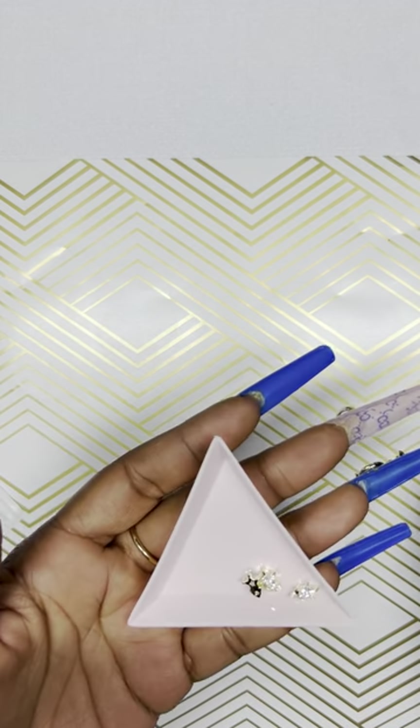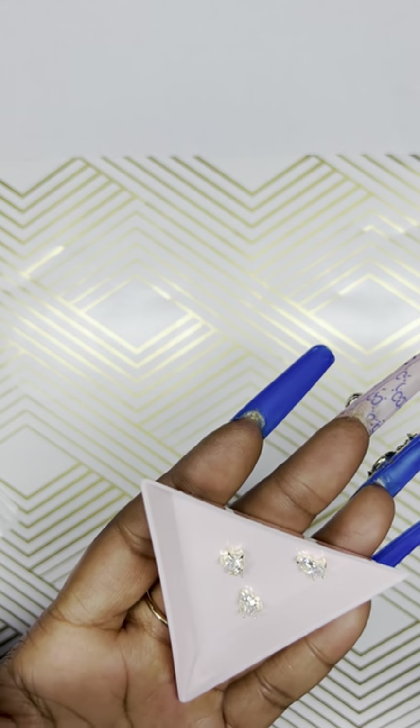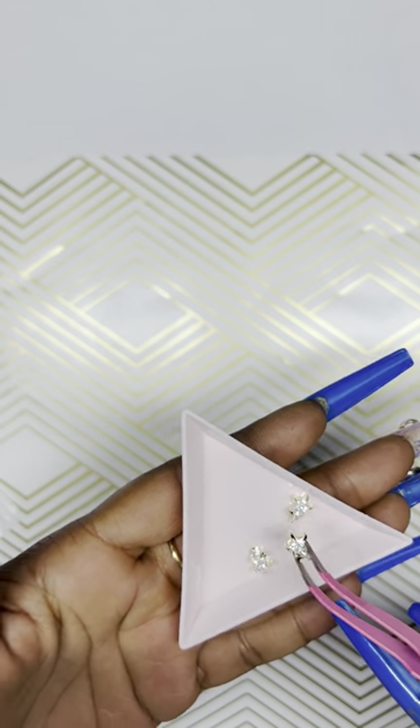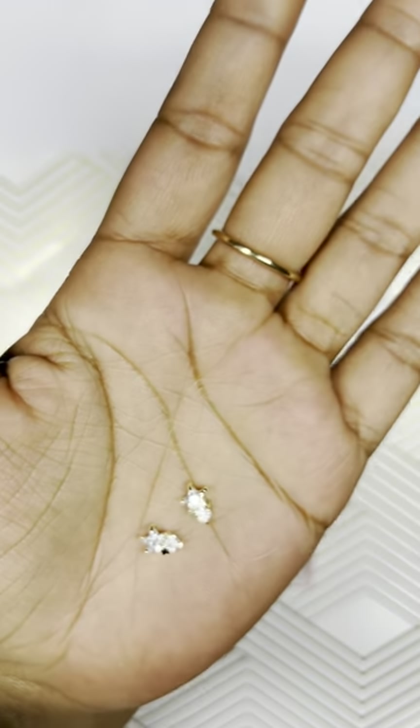Last but not least, we have what I believe are stars — let me open them to take a closer look. This is a set of three pieces. It's a gold finish with clear rhinestones — kind of a cluster shape, it's hard to tell exactly what the design is but I'm going to say a star design of sorts. I love how they shine — looks like a cubic zirconia crystal. Pretty much sums up this Shein haul!